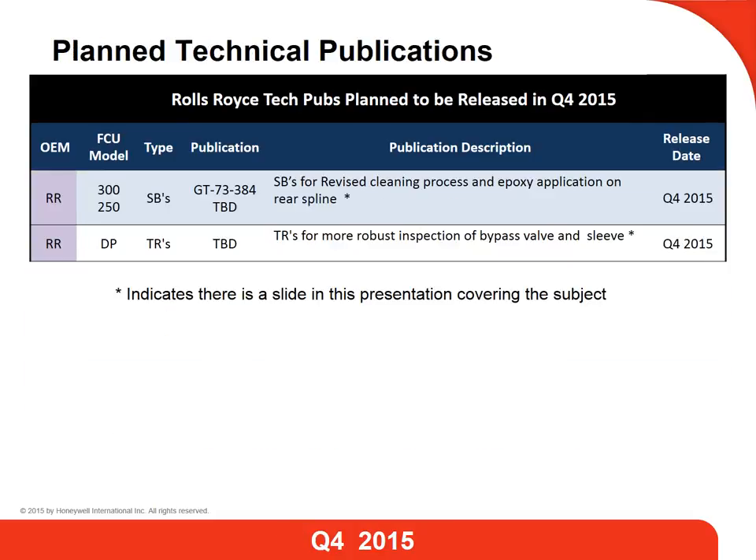This slide is a listing of the projected publications that you can expect to see released by year end. There is a dedicated slide in the following presentation for each of these subjects.